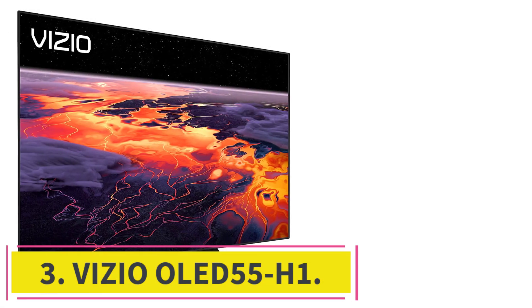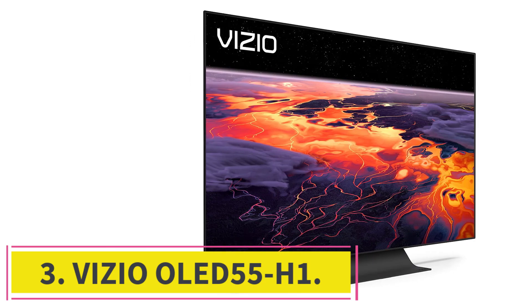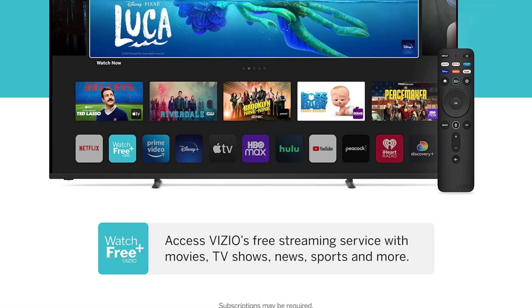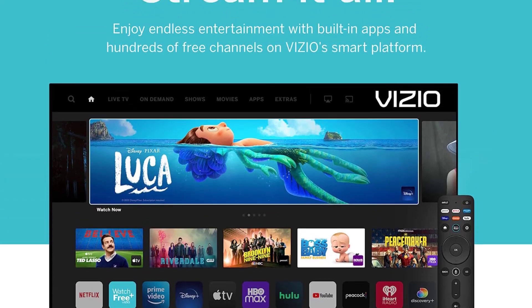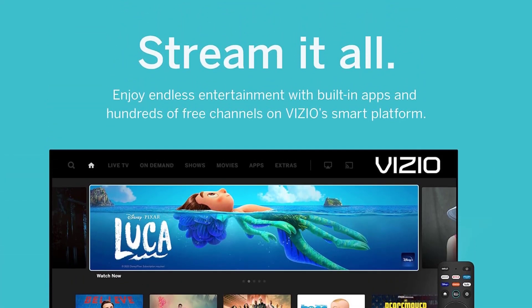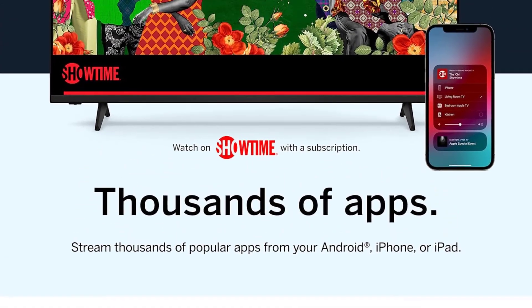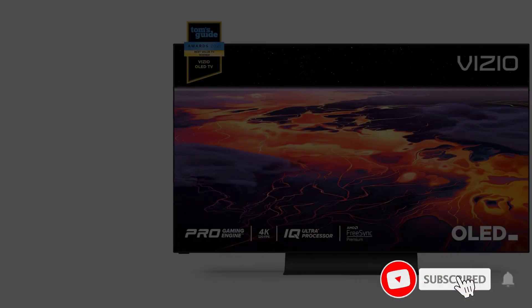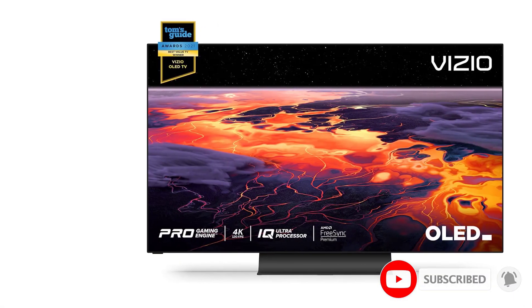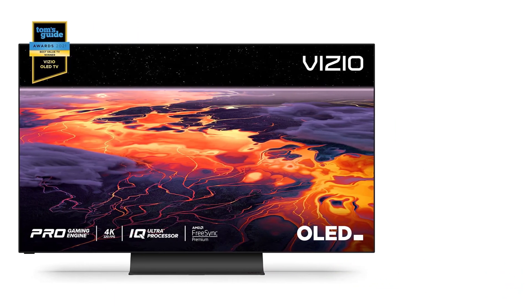At Number 3: the Vizio OLED 55H1. With a 120Hz refresh rate, it is one of the best OLED TVs you can buy for gaming as it delivers smooth graphics and fast response times. It comes with a Pro Gaming Engine function that supports three settings to smoothen the graphics and adjust the refresh rate accordingly, creating realism in your games and enabling a lifelike gaming experience even in the most demanding titles.